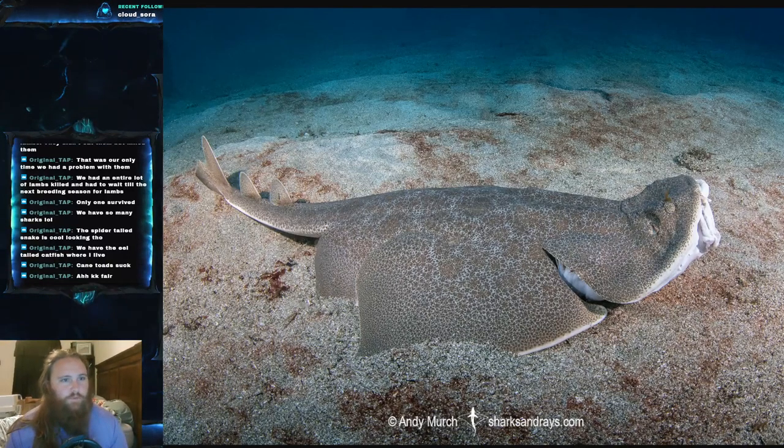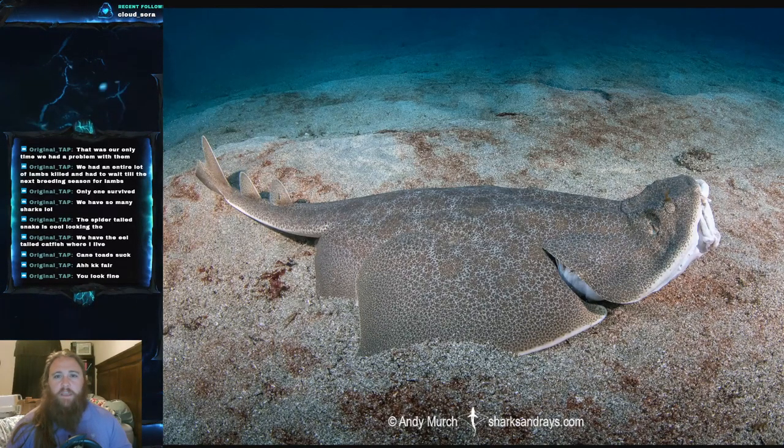The Japanese angel shark's scientific name is Squatina japonica. It is part of the family Squatinidae, which is the family of angel sharks.